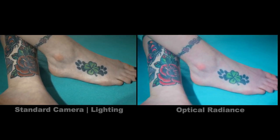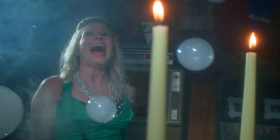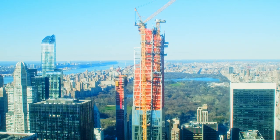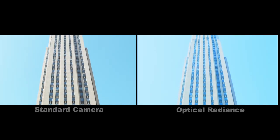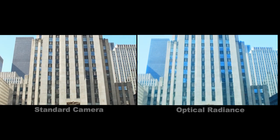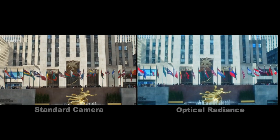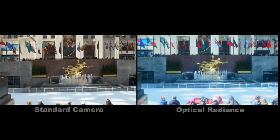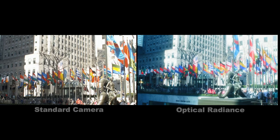We analyzed thousands of frames from hundreds of films, along with archival internal documents and patents from Technicolor, to identify the ideal three-strip Technicolor color footprint — a footprint which is distinctly different from that of modern film and digital cinema cameras. After creating the tools to match this footprint, we worked for months to learn the ins and outs of using them, creating an efficient and seamless workflow, removing the hurdles to getting premium color on screen.